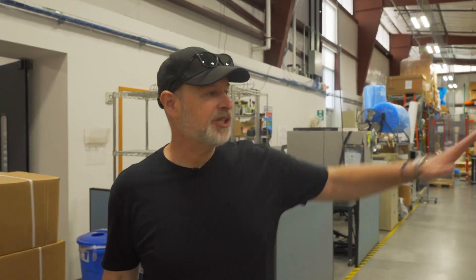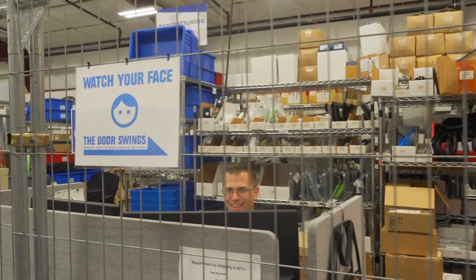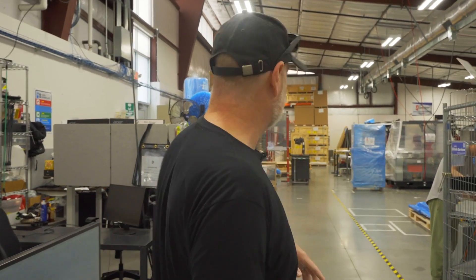Now we're going to take you — obviously there's a lot of work going on today, we're always busy here — over to manufacturing. This is assembly and manufacturing. Over here on this side, this is where we keep all of our parts. This is where a lot of shipping and receiving happens as well. So this is where we track all the little bits and pieces that go on your system.